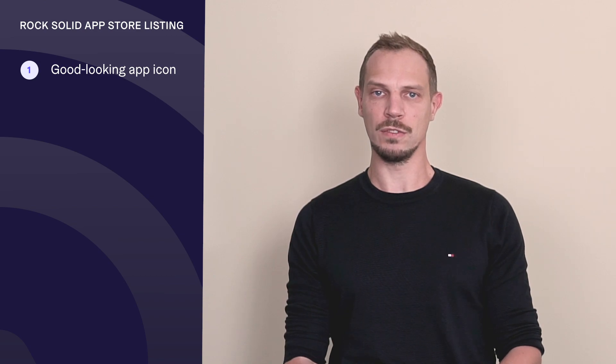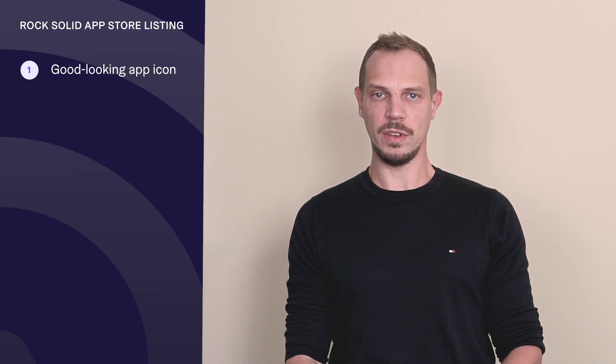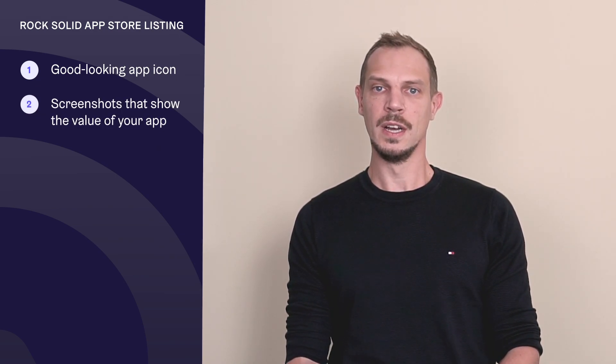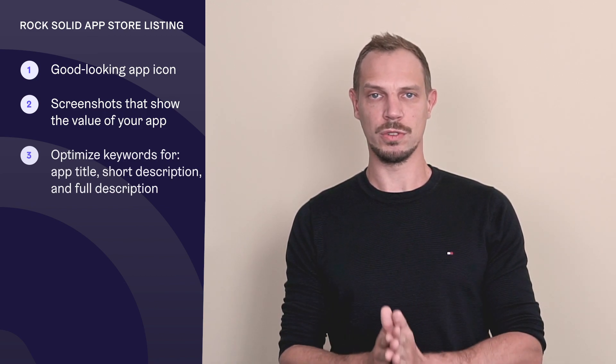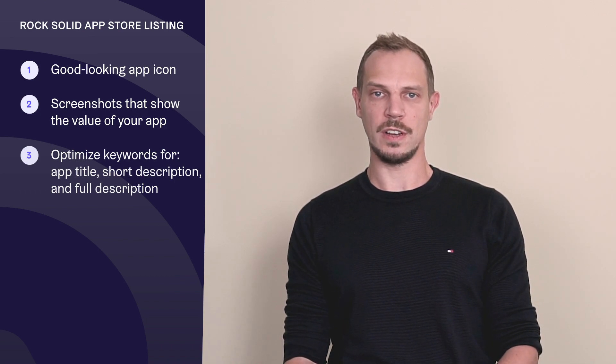Point number four: you need to have a rock-solid app store listing to be featured on the Google Play Store. Nowadays app store listings look very professional, and screenshots are at a very high quality for most apps getting the most eyeballs. You should invest in creating a really cool-looking app icon, which you should A/B test to figure out which drives the best conversions. You also need great screenshots that show the value of your app, because the better the screenshots describe your app, the higher the chances people will download and use it. Optimize your title, short description, and description for keywords that help users find your app.